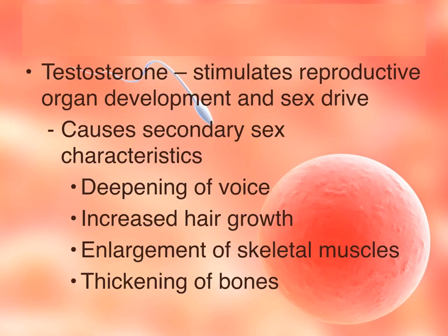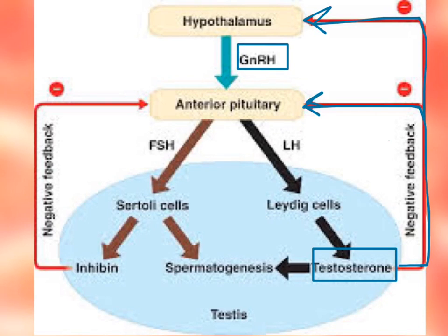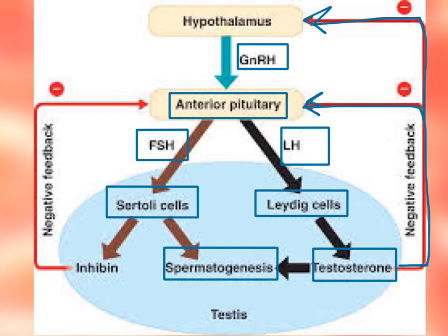Testosterone is also involved in sex drive. Low levels of testosterone can trigger the hypothalamus to release gonadotropin releasing hormone, which stimulates the anterior pituitary. Low testosterone also directly triggers the anterior pituitary to release follicle stimulating hormone and luteinizing hormone. The follicle stimulating hormone stimulates the Sertoli cells to start spermatogenesis and sperm production, while the luteinizing hormone causes the Leydig cells to produce testosterone.